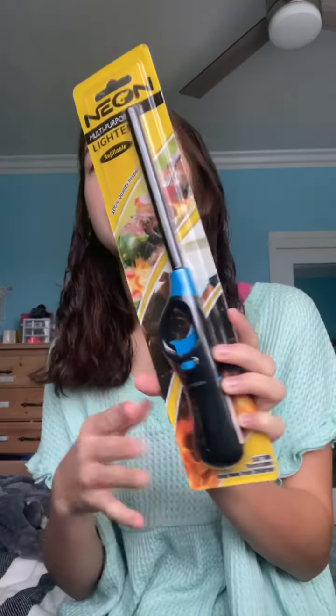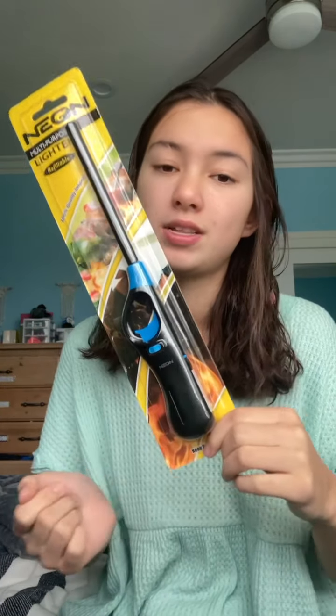I picked up some new lighters because I did a candle basket haul last week and had to get two new candle lighters — the ones I have are done. I always pick up lighters when I go to Dollar Tree because I never know when I'll see them again. I might as well pick up candle lighters when I see them rather than looking for one when I need it, because I'm not paying more than $1.25 for them.